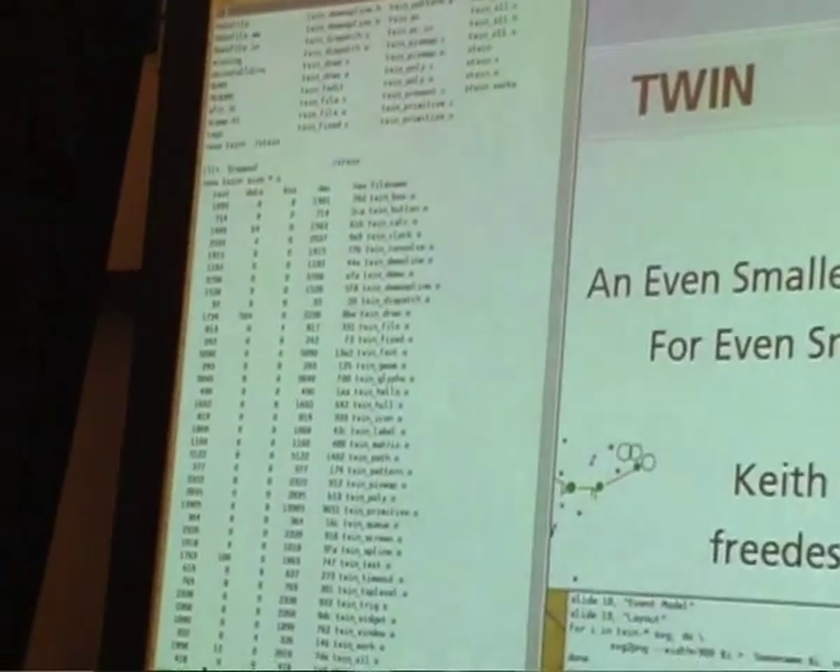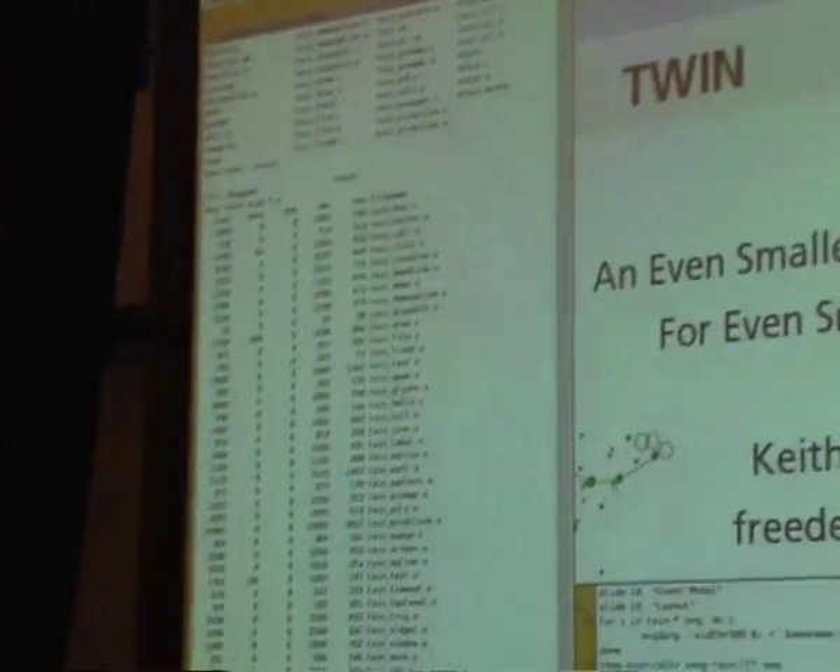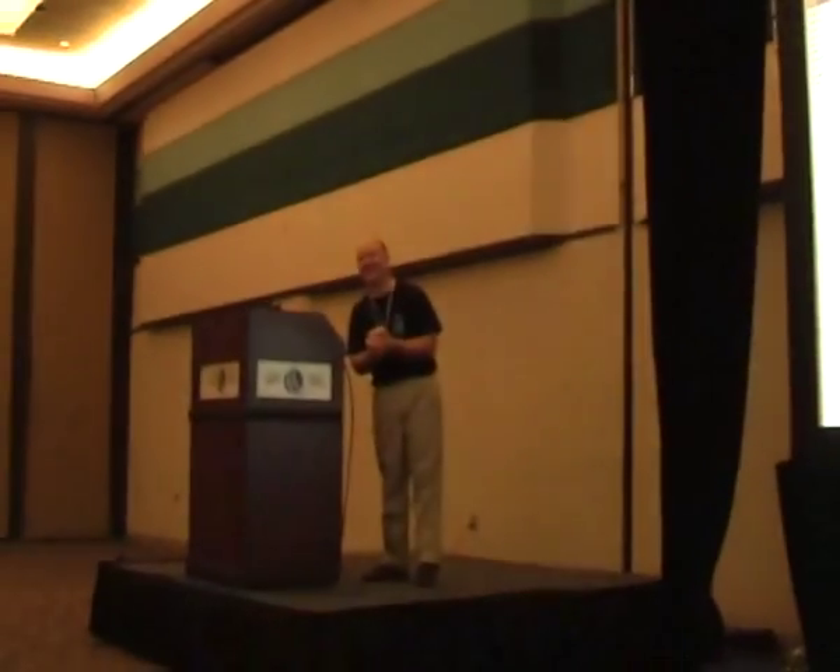Is this actually clock number three? The first clock I did was oclock — how many of you have ever run oclock? I stole that from Sun. The second one I did was FDclock. This is iteration number three. Am I getting better at clock design, or did I kind of peak and go back downhill? That's a big question.